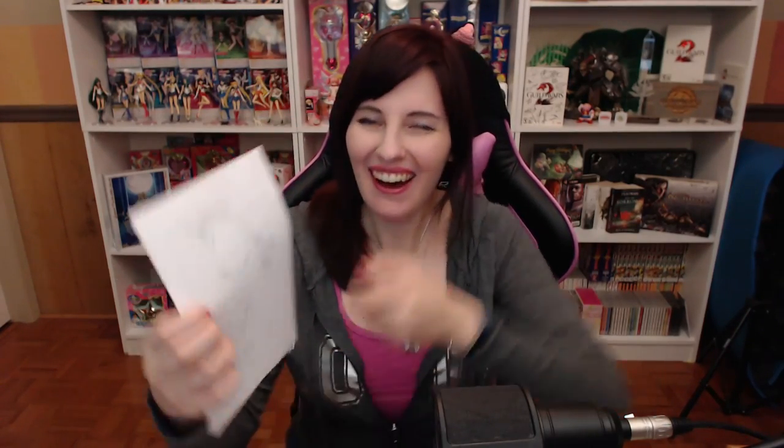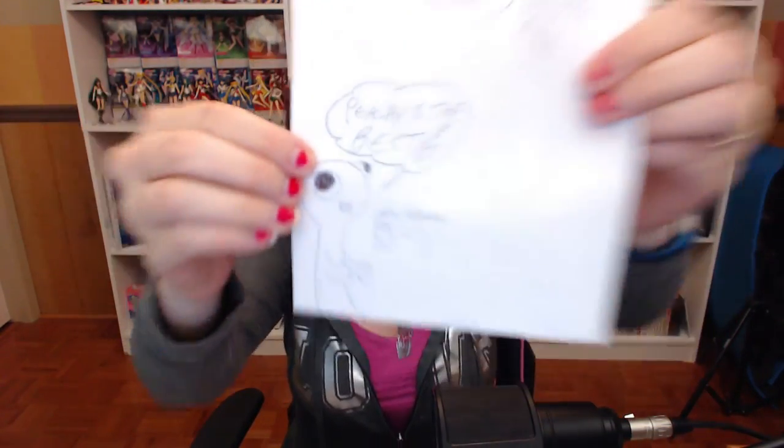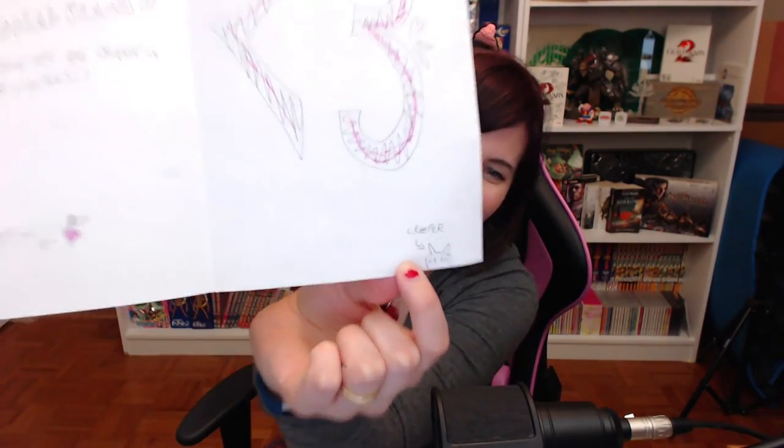This is from Morgan. I think this is probably gonna be more artwork — yes, it is! Look at — the Peach Moon and Peachy is the best! The odd one — oh, this is so cute! Dear Peachy — oh, dear — has antlers. 'It might not look that great, but in celebration of me finally moving to New Mexico, I've drawn something special just for a special Peach. P.S. The characters are drawn in pencil so be cautious. From Mothra66. Thank you so much!' And the little creeper bunny!